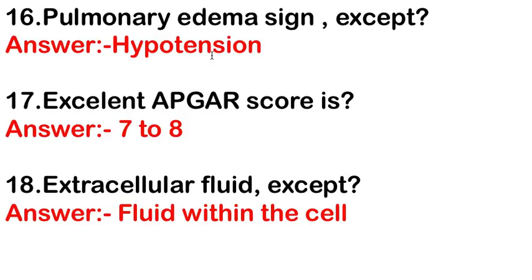Pulmonary edema sign except — the answer is hypotension, because in pulmonary edema, hypertension is seen, not hypotension. Excellent APGAR scores — the answer is 7 to 8.